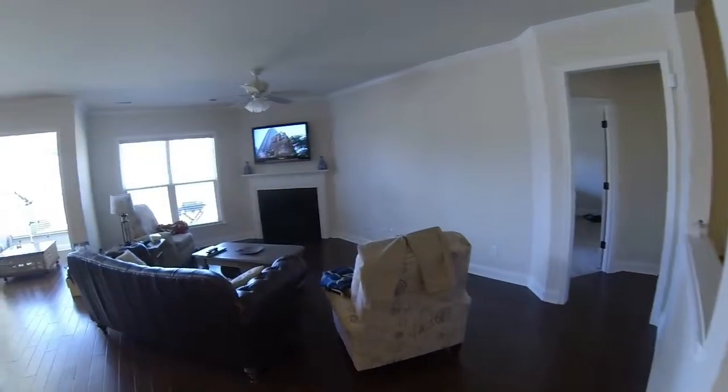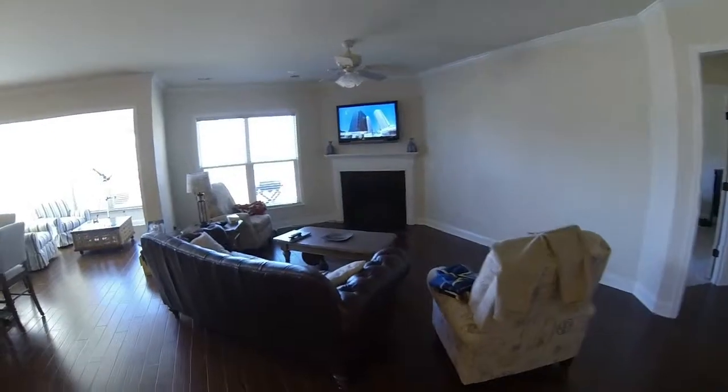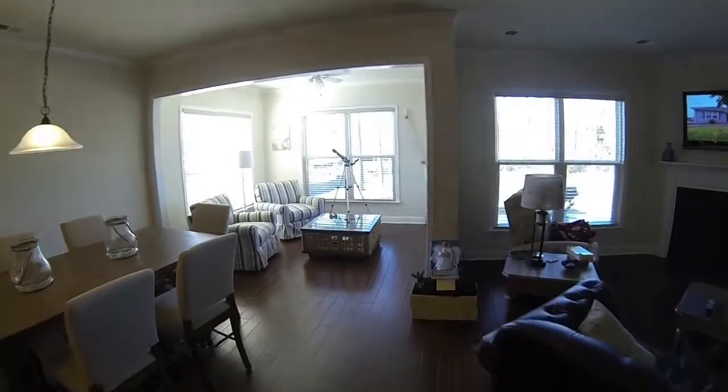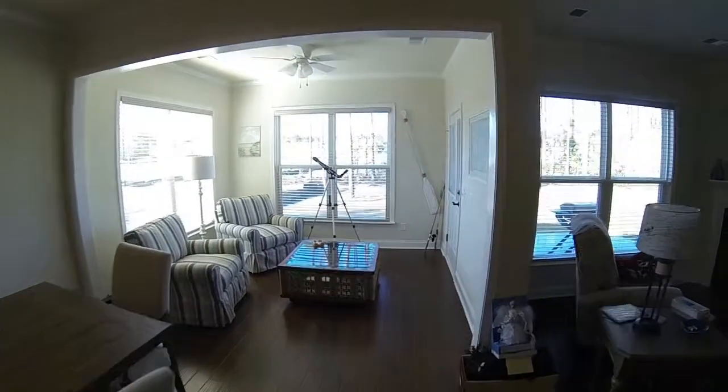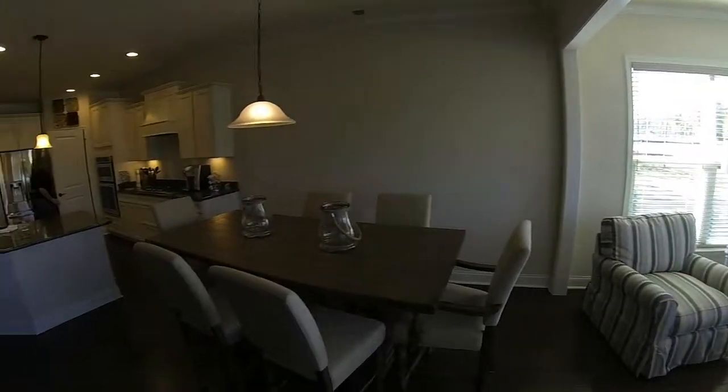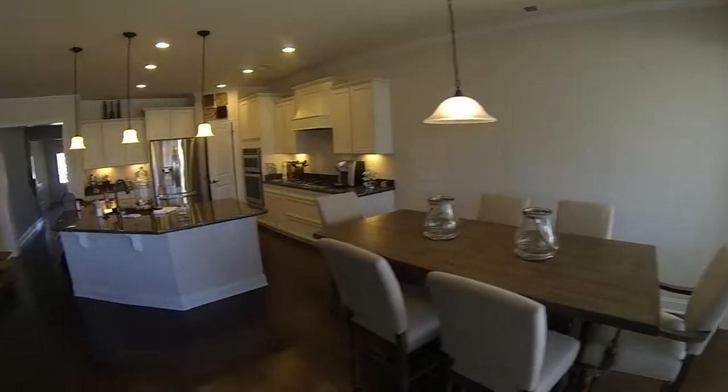And then the family room and the sun room. The eating area.